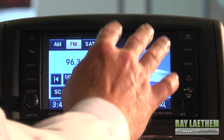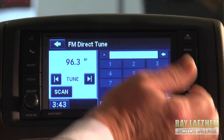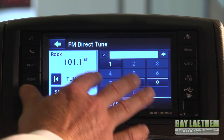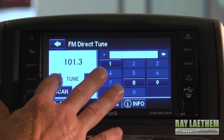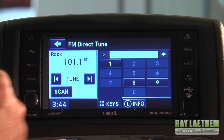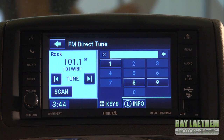It's all touch screen — AM, FM, satellite — and you can directly tune it, or scan for music, just directly go from one channel to another. Or use the voice recognition button either on the steering wheel or on the radio and change the channel by voice. 96.3.